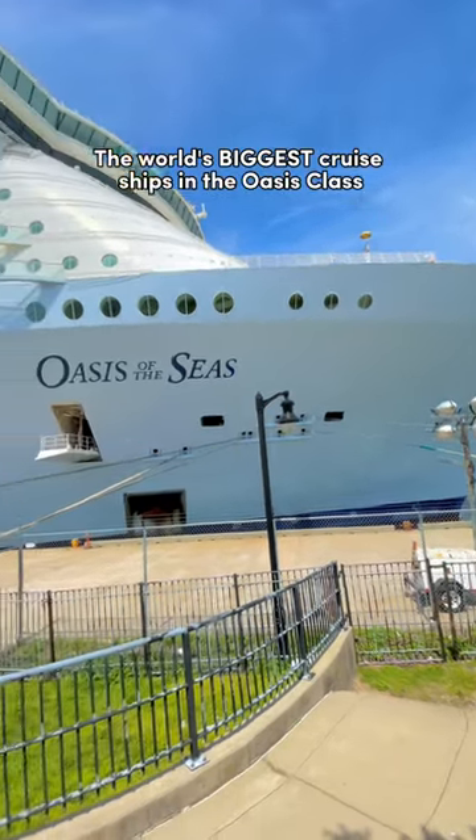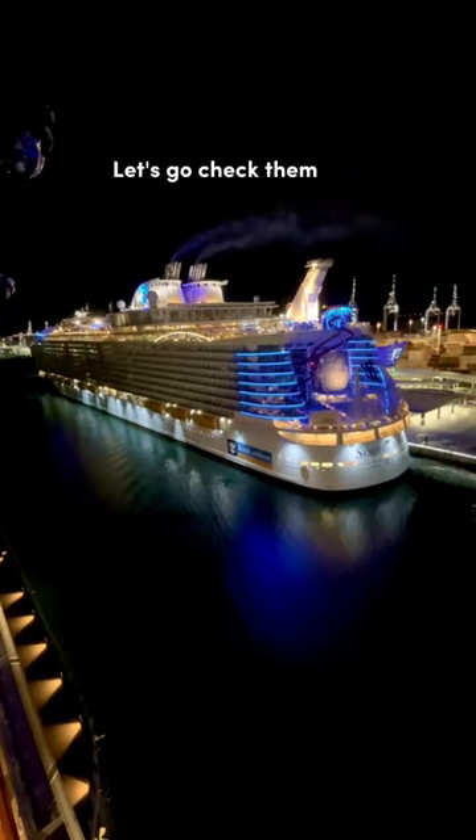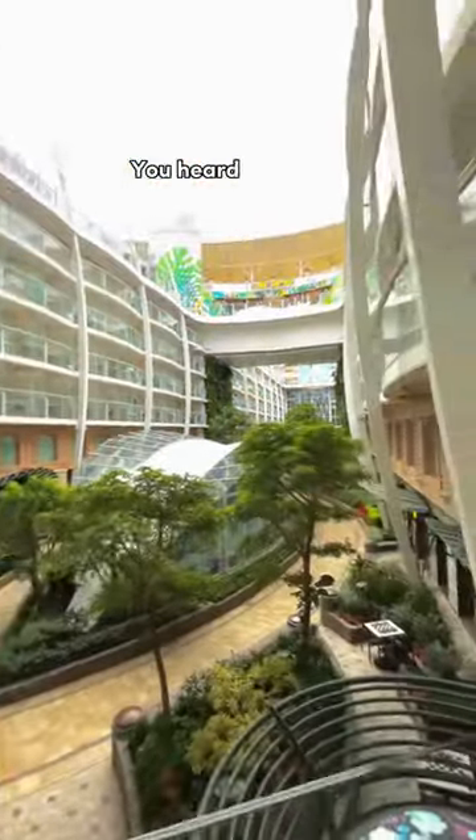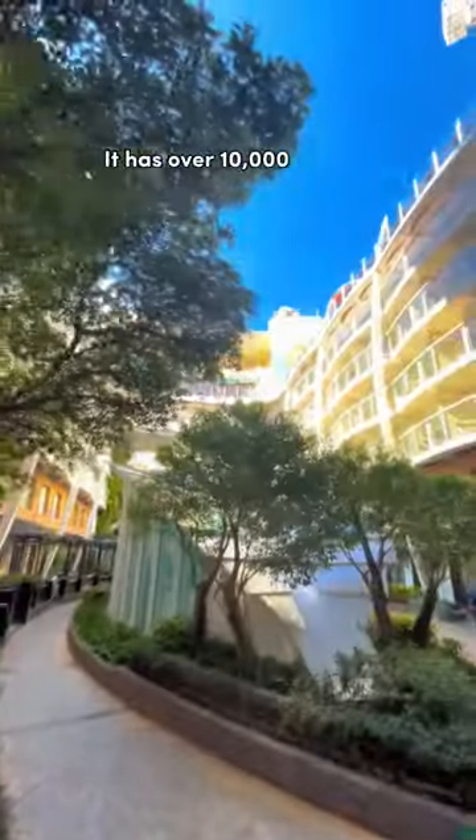The world's biggest cruise ships in the Oasis class are split into seven or sometimes even eight different neighborhoods. Let's go check them out. Number one: Central Park. You heard that right — there's a Central Park not only in New York City but also on a cruise ship. It has over 10,000 plants.